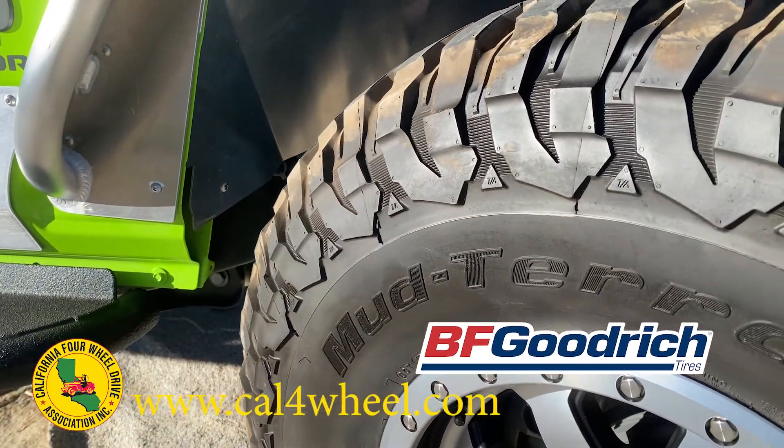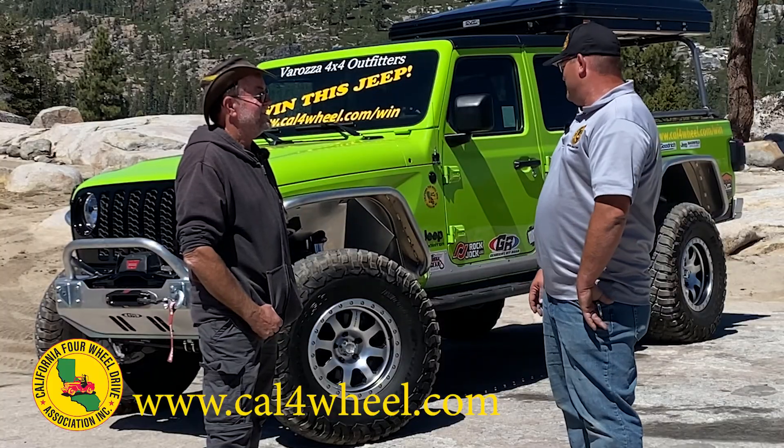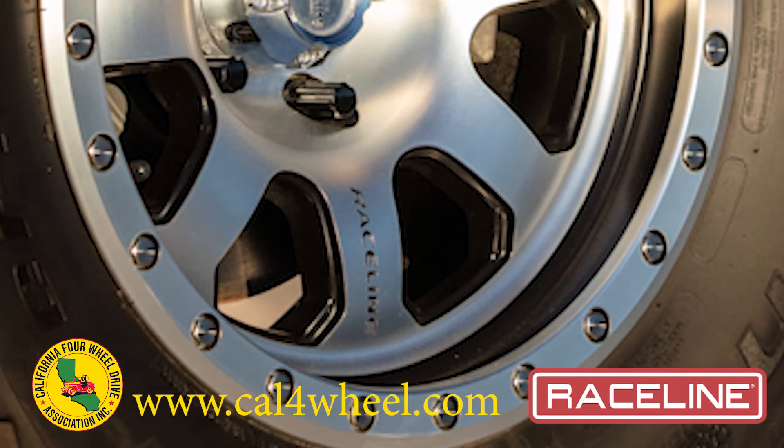BF Goodrich stepped up again and gave us a set of 37-inch KM3s. They look good on this truck — very proportional. Raceline decided to give us another set of their heavy duty aluminum wheels, and we're very fortunate to have them working with us over the years.